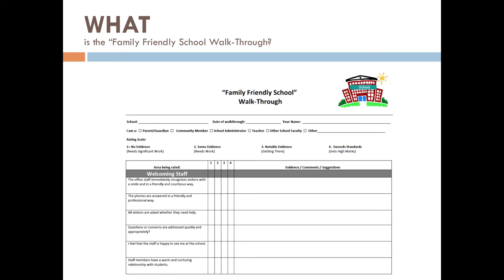So what is the family-friendly school walkthrough? It is a physical walkthrough of a school building to assess how welcoming the school environment is. The family-friendly school walkthrough process is an opportunity to acknowledge the great things that your school is doing to make families feel welcomed. It is also an incredible opportunity to identify areas for growth.